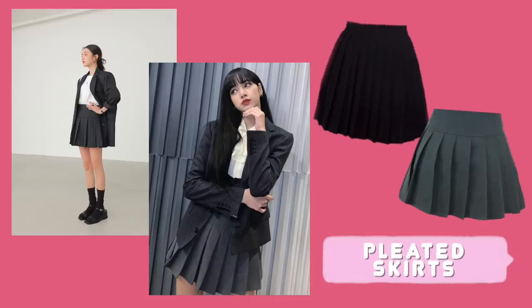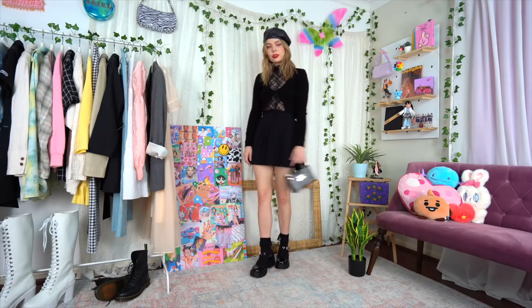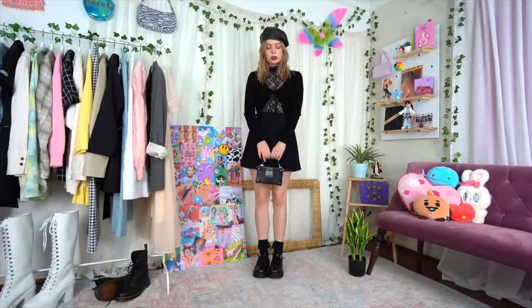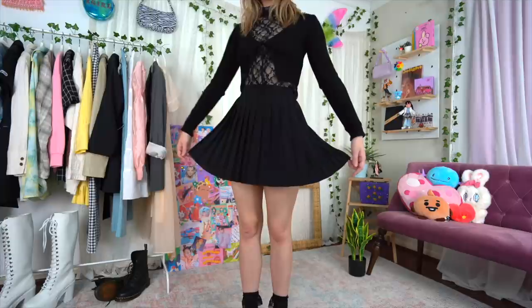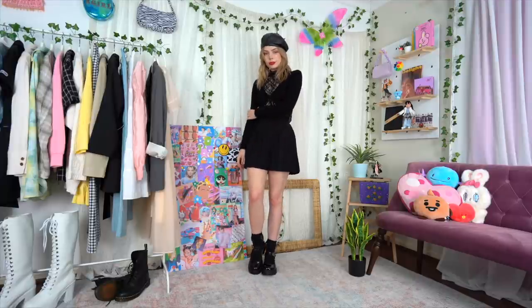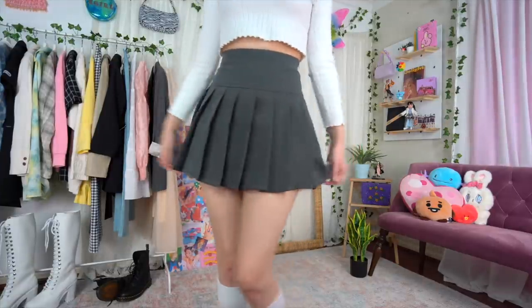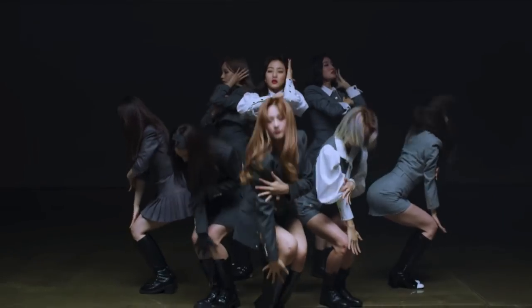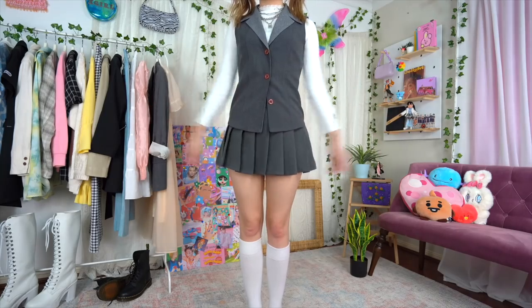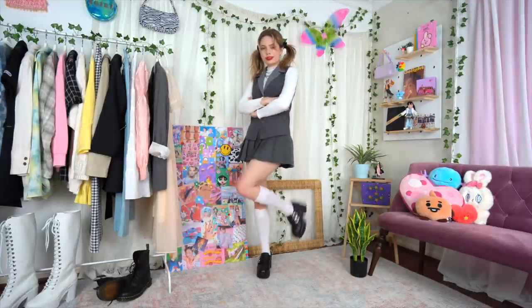Pleated skirts are absolutely my go-to bottoms — especially since it doesn't get too cold here so pants are often out of the question. I wanted to show this all-black look that's one of my go-to's, simply because this lace turtleneck is the most iconic layering piece right now. Switching into the gray option, which I prefer for the wider waistband, and pairing it with this cute little vest instantly made me feel like an honorary member of TWICE. After seeing the resurgence of the sweater vest I think these more tailored vest options will be the next step.